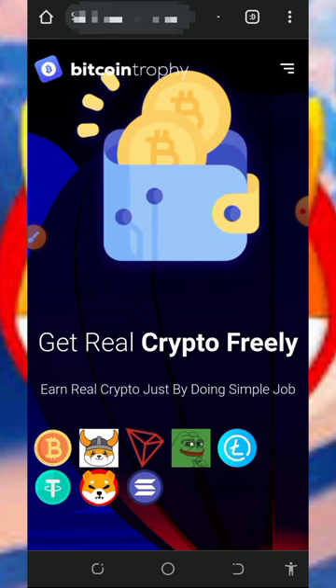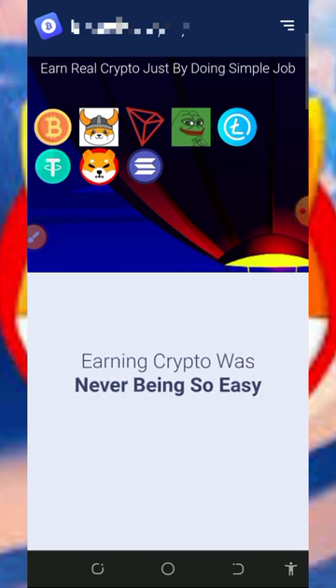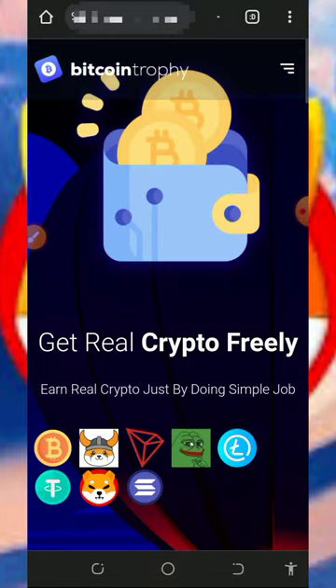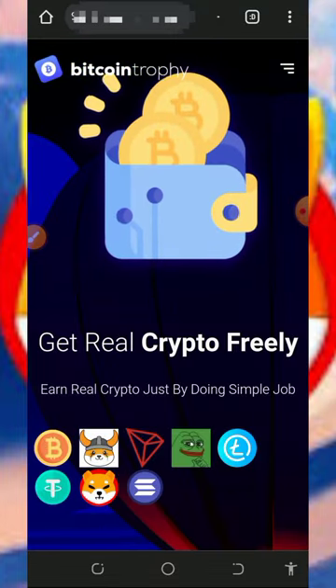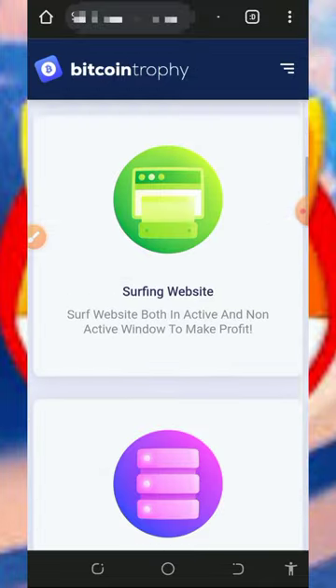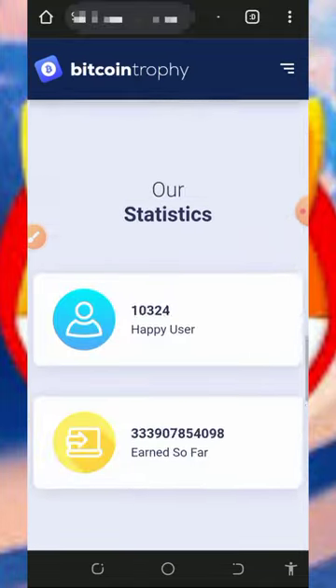Here we are going to discuss a platform called Bitcoin Trophy. Bitcoin Trophy is a free crypto earning website where you can claim any crypto of your choice. Today we are going to use this platform to receive free Shiba Inu tokens to our Binance account. To join this website, tap on the link below in the video description — it will take you to the page with all the information about the platform, how it works, how you earn, and how to withdraw.